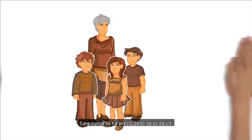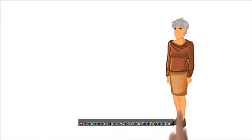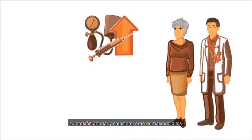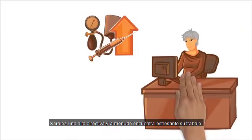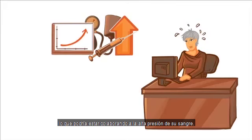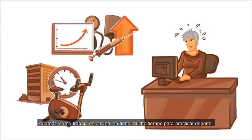Sarah has never really worried about her health, but lately she's been experiencing some problems. Sarah was recently told by her doctor that her blood pressure and cholesterol were too high. Sarah is a senior manager. She often finds her work stressful, which could be contributing to her high blood pressure. Also, as an office job, it means that she doesn't get much time for exercise.